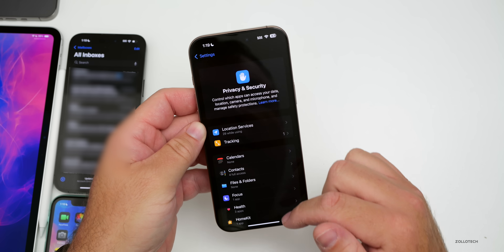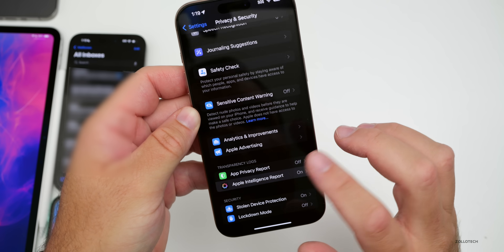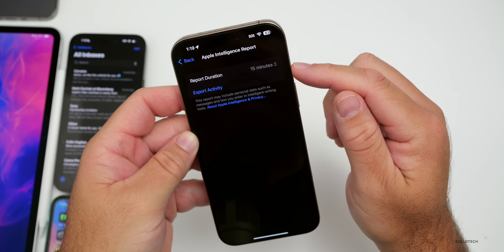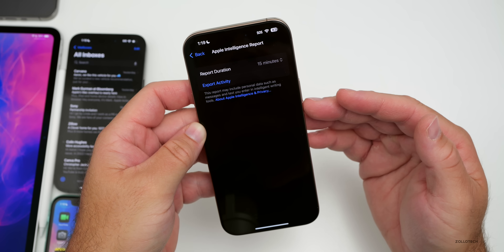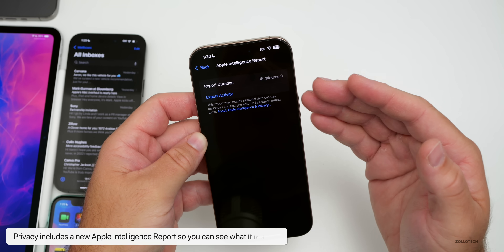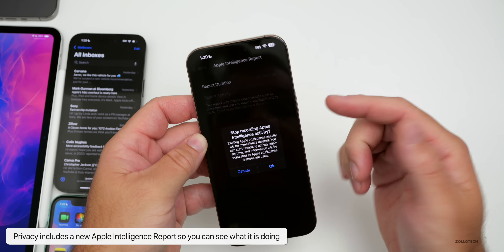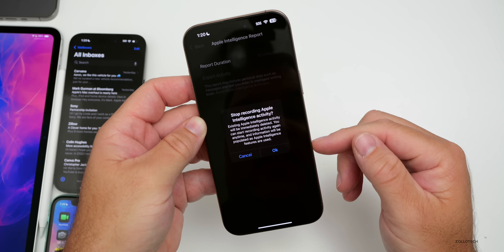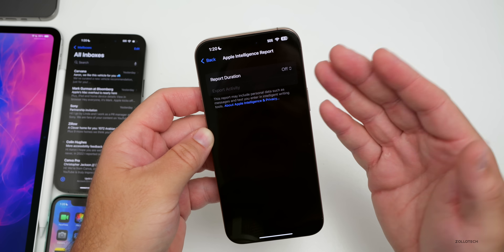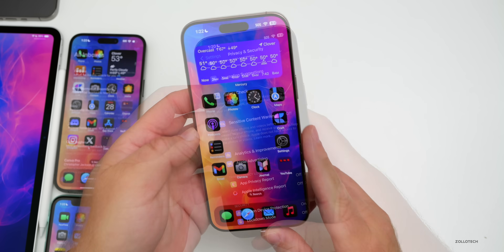There are also some privacy settings related to Apple Intelligence. Go into Settings, then Privacy and Security, scroll to the bottom, and you'll see Apple Intelligence Report. It uses Face ID to unlock and shows different reports you can export. It may include personal data but it's all on-device, giving you a report of what you've used it for. You can turn this off entirely if you want it to stop recording Apple Intelligence activity.